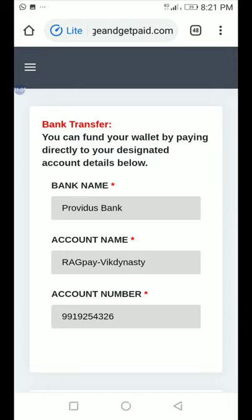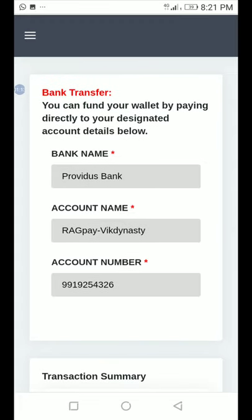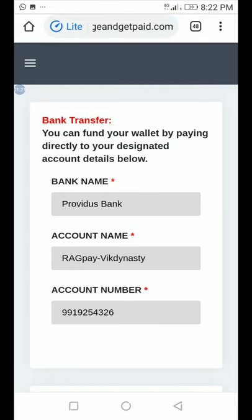When you go to Fund Wallet, as you can see on my screen, it says Bank Transfer. You can fund your wallet by paying directly to your designated account. The bank name is Providence Bank, the account name is RegPay slash Big Dynasty, and the account number is 9919254326.